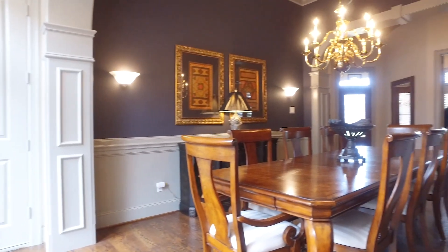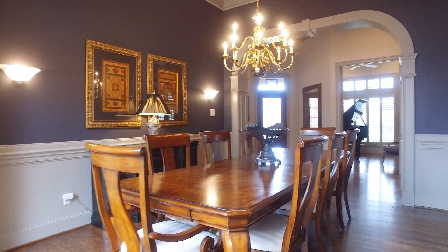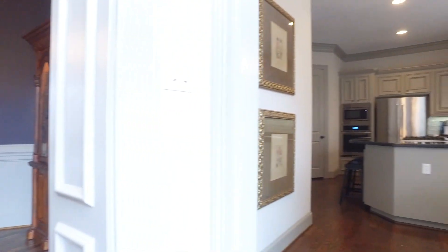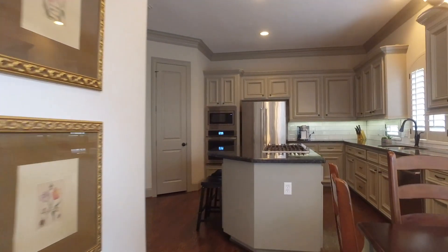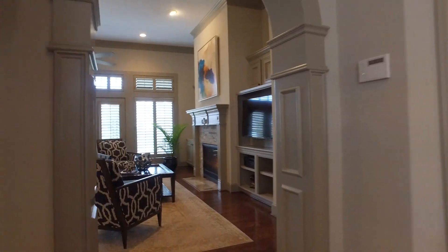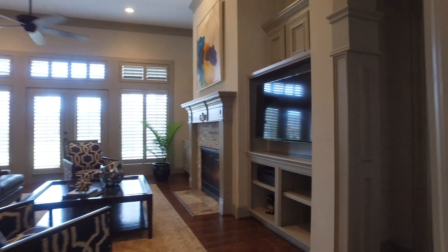A nice private courtyard. A big dining room with wainscoting along the wall. Elegant details surround you in this home with lots of cabinets in the kitchen. So much space to really spread out.